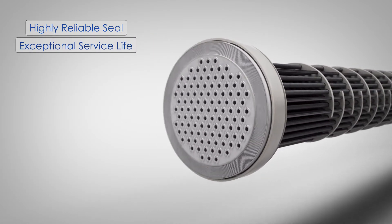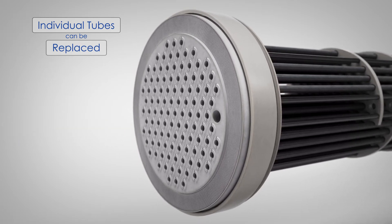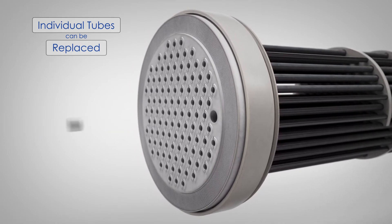If ever required, individual tubes can be replaced in the field simply and economically without the need for special tools or highly specialized welding procedures.